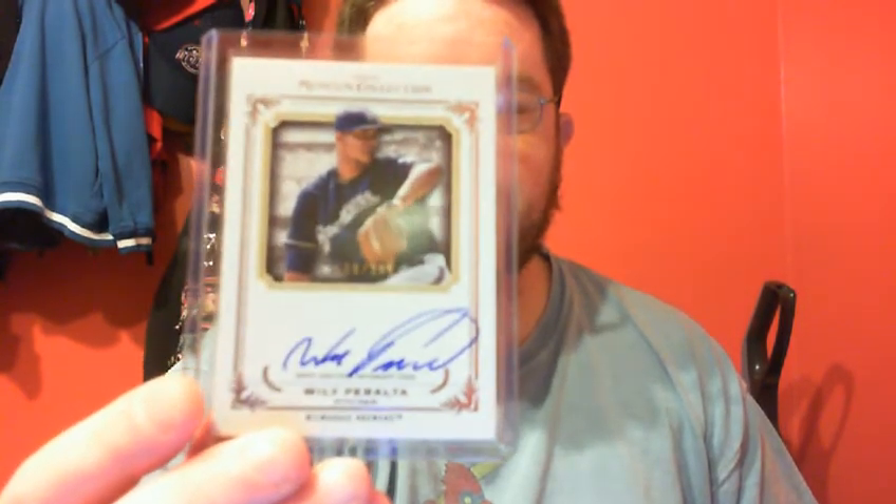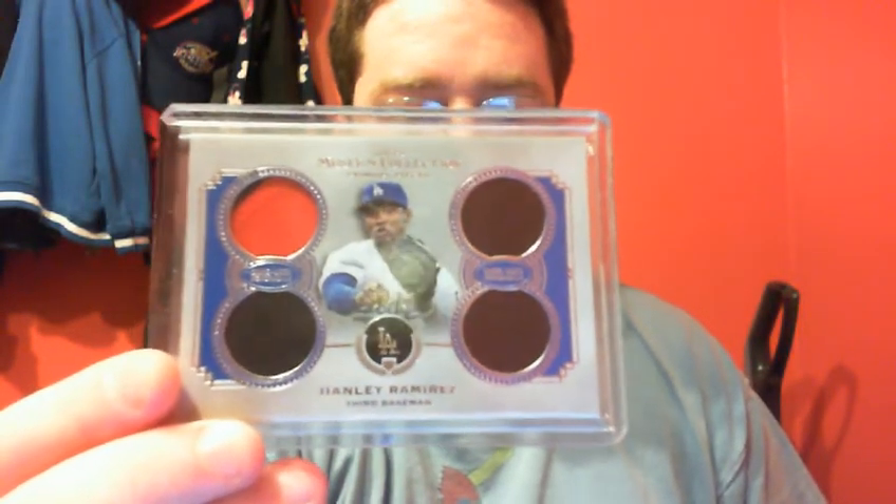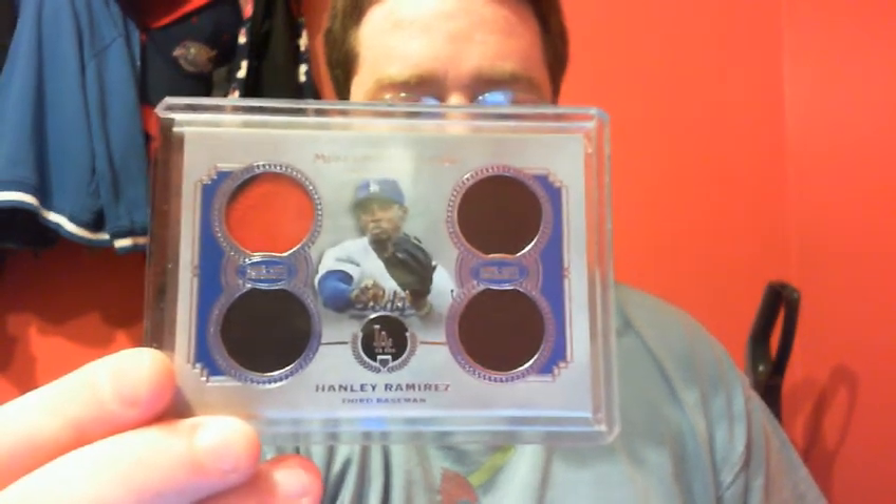Wiley Peralta Museum Auto at $3.99. Hanley Ramirez Patch Triple Relic at $2.99 — having a ridiculous series right now for Los Angeles. Jury's Familia Gypsy Queen Auto.